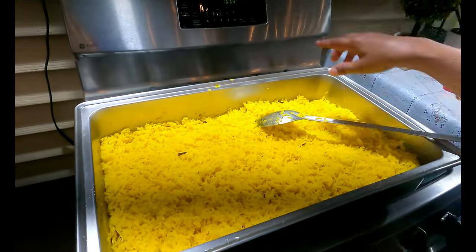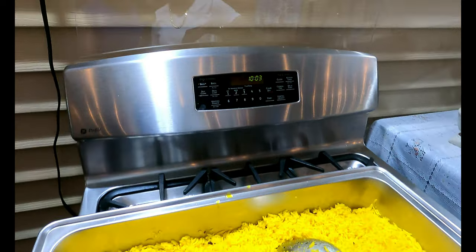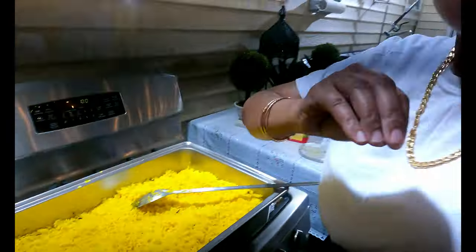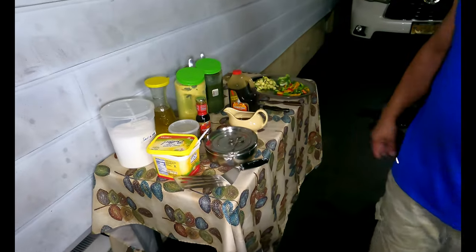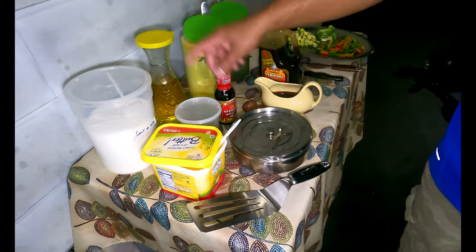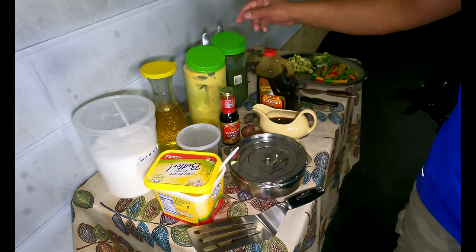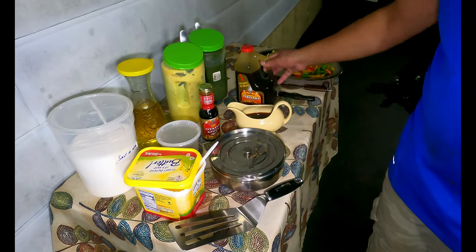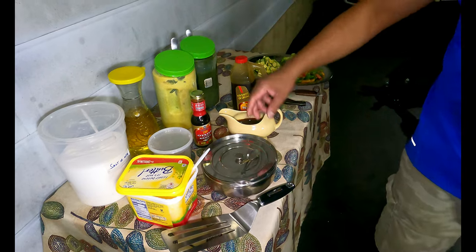Guys, it's so late — look, it's 10:03. Late dinner, late night snack, whatever you want to call it. Today was 100 degrees real feel. I've got everything prepared: butter, salt, pepper, oyster sauce, oil, garlic, teriyaki sauce, ground garlic, and green seasoning.